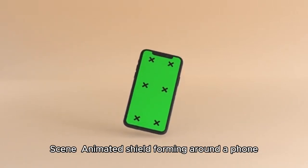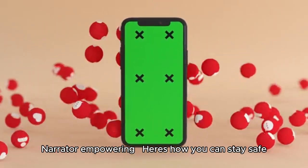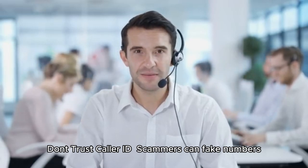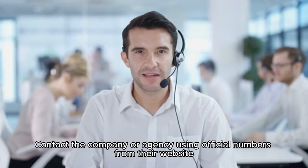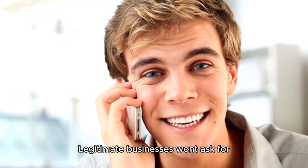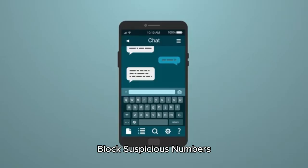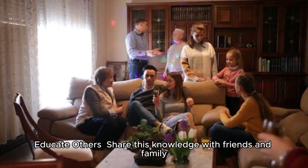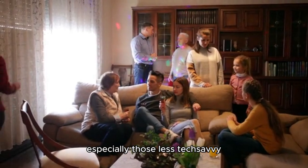Here's how you can stay safe. Don't trust caller ID — scammers can fake numbers. Verify independently by contacting a company or agency using official numbers from their website. Never share personal information, as legitimate businesses won't ask for sensitive details out of the blue. Block suspicious numbers using call-blocking apps to filter scam calls. And educate others — share this knowledge with friends and family, especially those less tech-savvy.